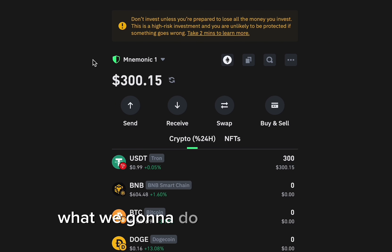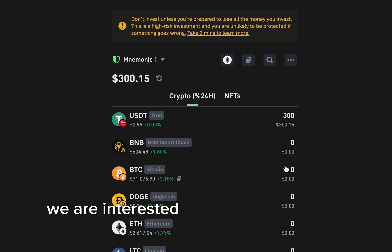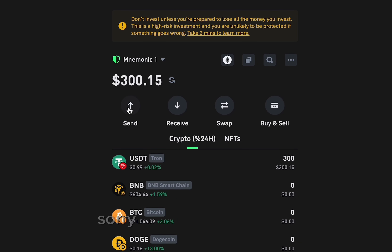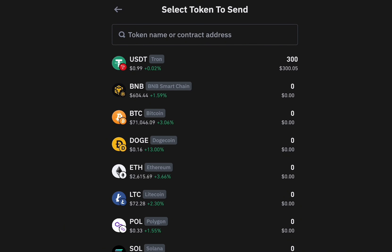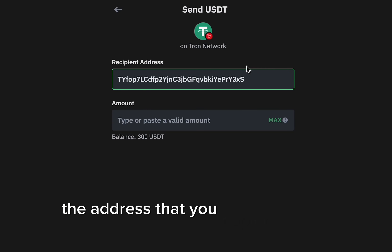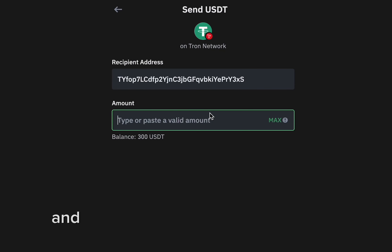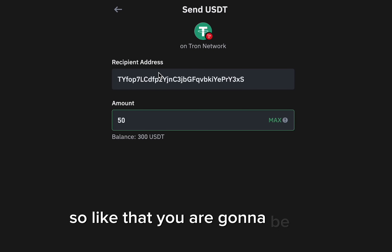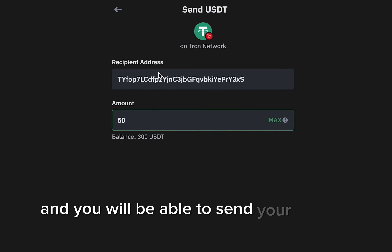Let's go to our Trust Wallet. We're interested in sending money, so we're gonna go to our USDT. First of all, click Send, then choose USDT from the currencies — really important to do that. Then paste in the address that you copied from the platform, and enter the amount. Do it like that and you're gonna be fine and able to send your money as usual.